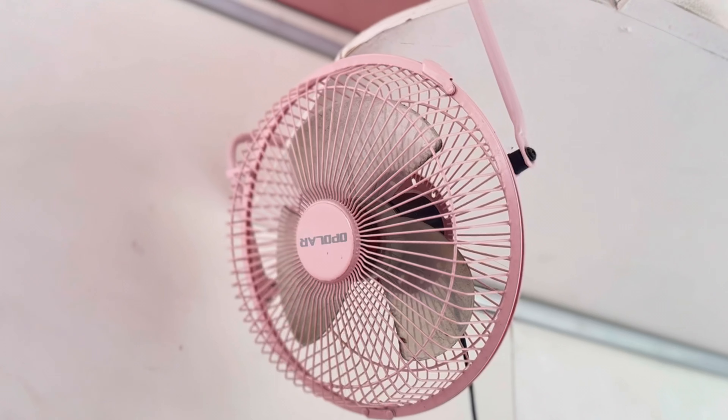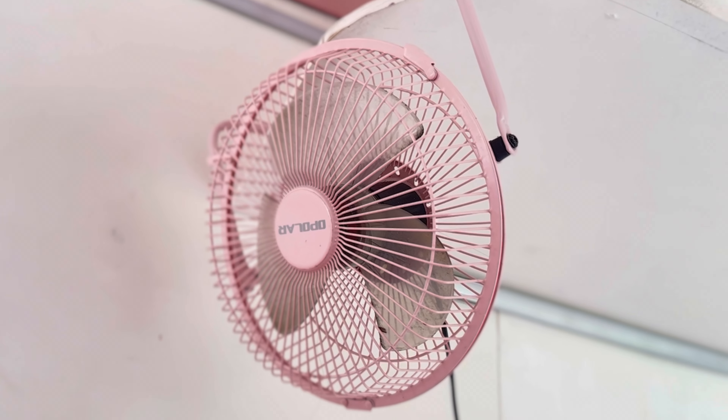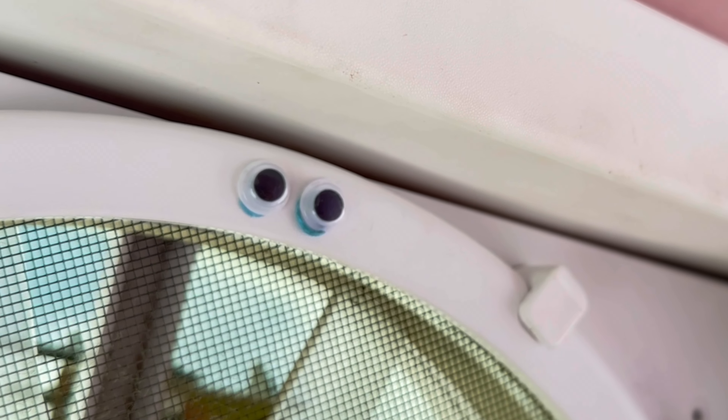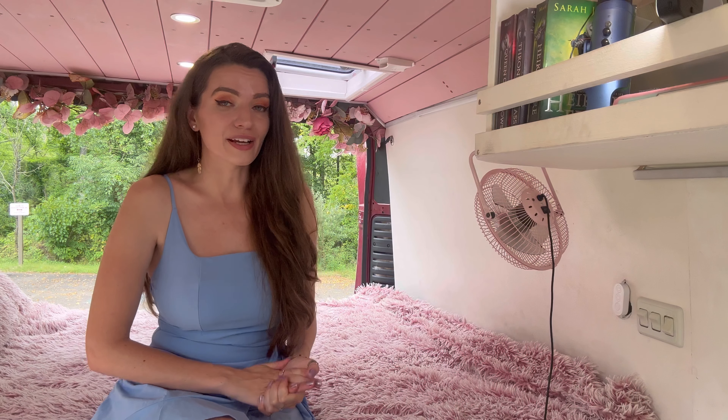When I was building this bookshelf, I added a little extra lip as a place to rest drinks, but it ended up being a perfect spot for my mini fan. I also have a Max Air fan here, which yes, has little googly eyes on it. Just this plus this plus having an open skylight or door — anything that you can do to circulate air in here is golden.